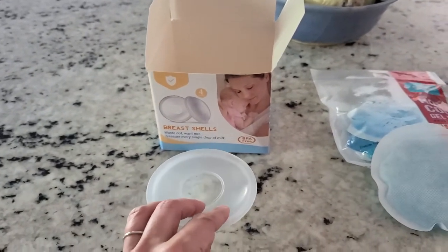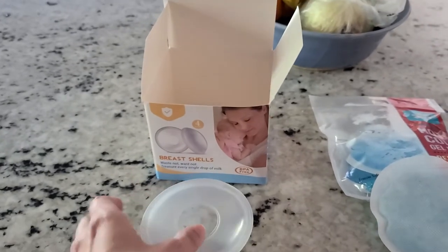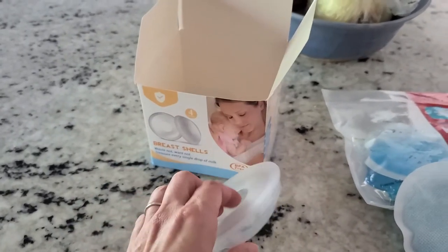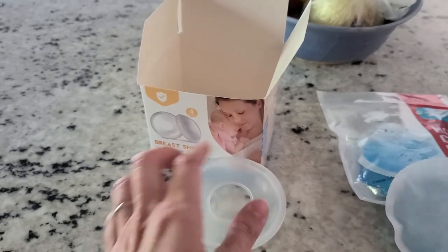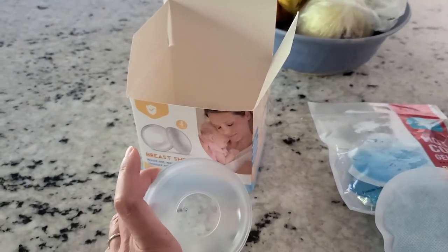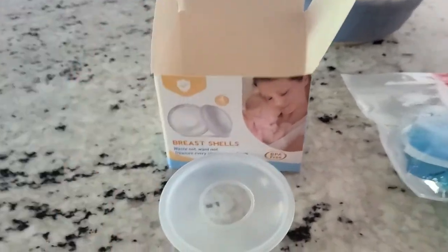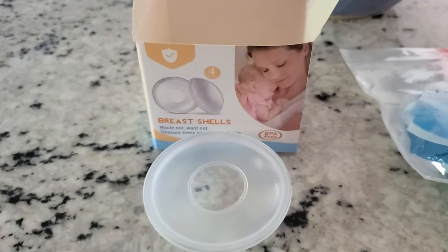Another thing you can do is put a little olive oil on a cotton ball — I would put some Kleenex in there and then the cotton ball with the oil on it and put that on my breast. That helps cool and heal your nipple. So I would highly recommend getting these.